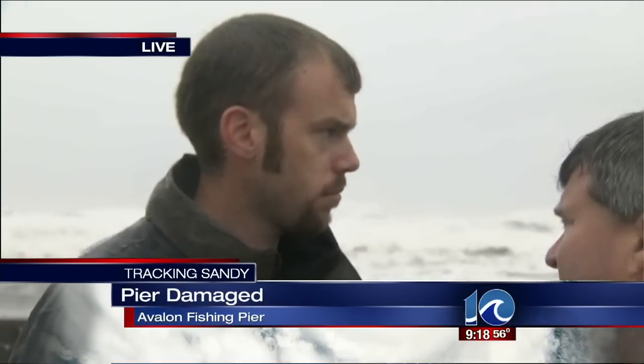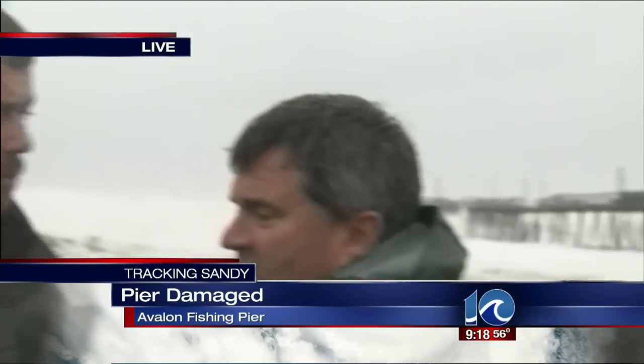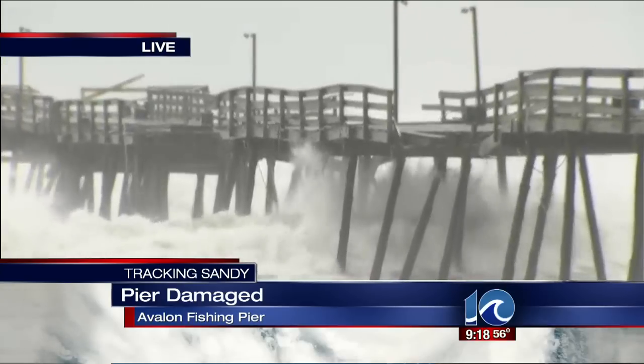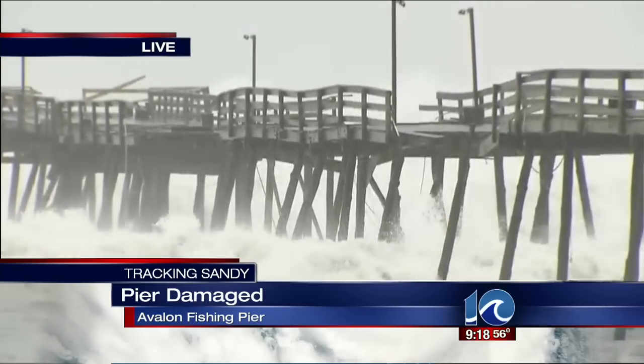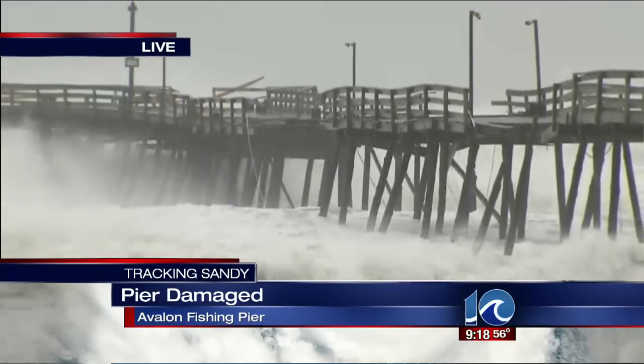Tell me about the other hurricanes — did it have damage here before? Not like this. When you saw this picture, what did you think? I wasn't surprised, like I said. I mean, that is a big gap. It's a bummer. It's a good pier to fish from.